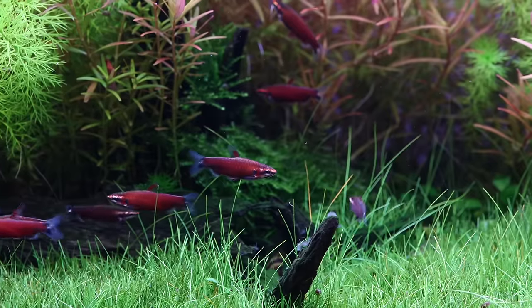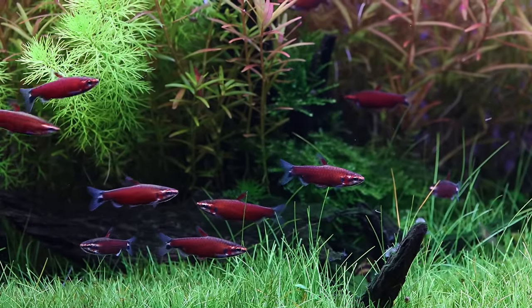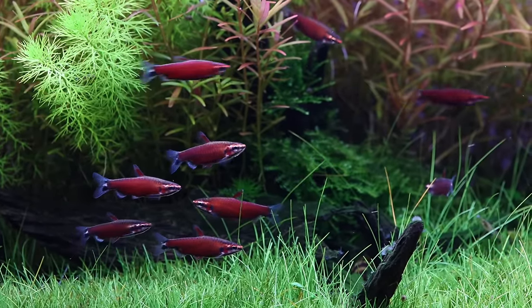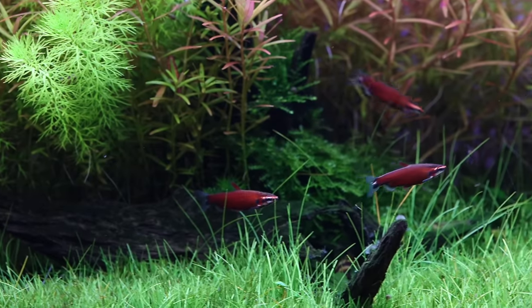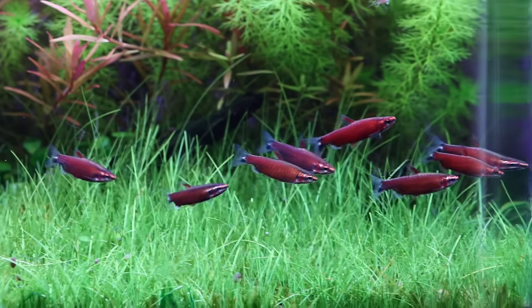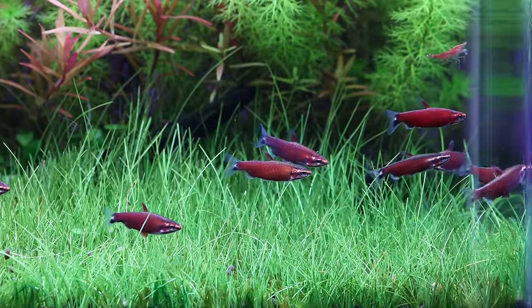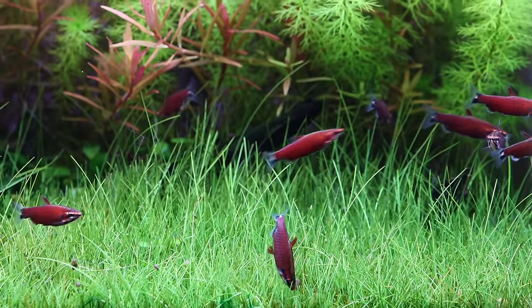The place where they come from, Rio Amaya, is very remote and hard to access — difficult to get there. That's probably why they stopped importing them. Now they are available in bigger numbers, but the prices are still high.